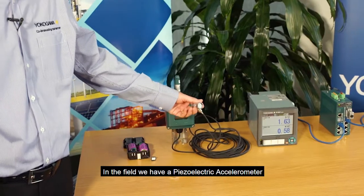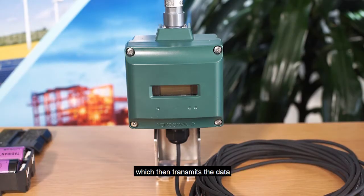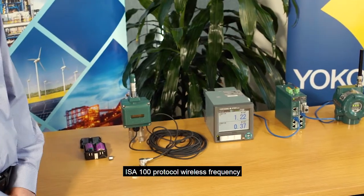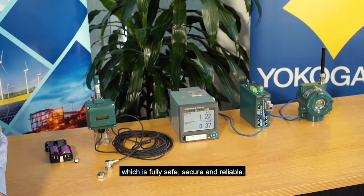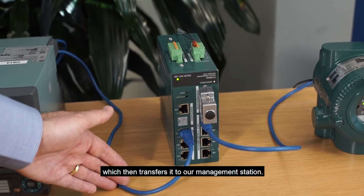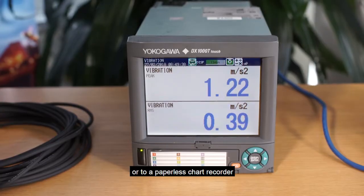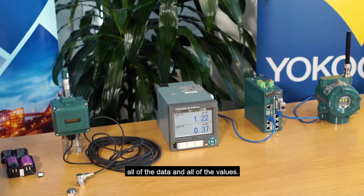In the field, we have a piezoelectric accelerometer which is fixed to the piece of equipment that you wish to monitor via a simple mounting stud. The accelerometer reports back to our wireless module which then transmits the data over the air using 2.4 gigahertz ISA100 protocol wireless frequency, which is fully safe, secure and reliable. The data comes down to our access point which then transfers it to our management station, and from there you can put the data onto your network and send it up to your control system or to a paperless chart recorder where you can observe, monitor and trend all of the data and all of the values.